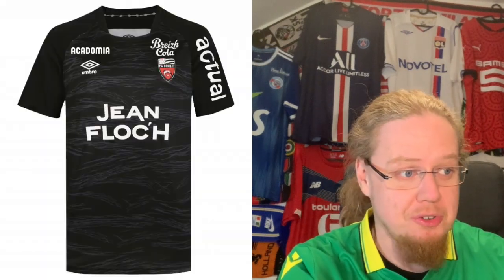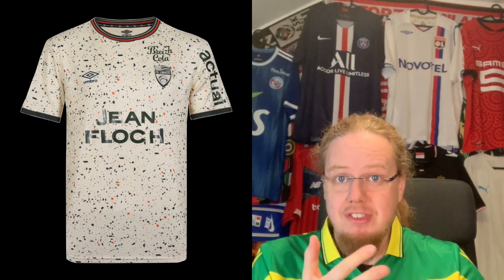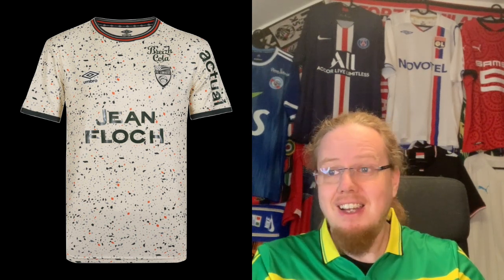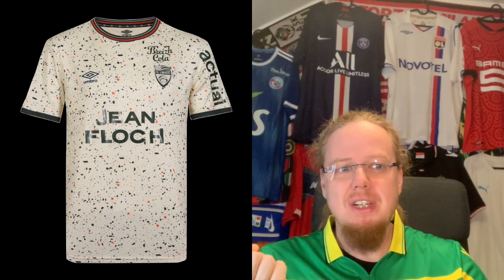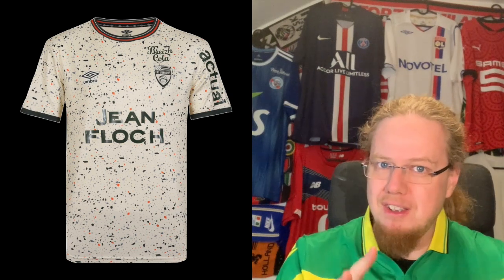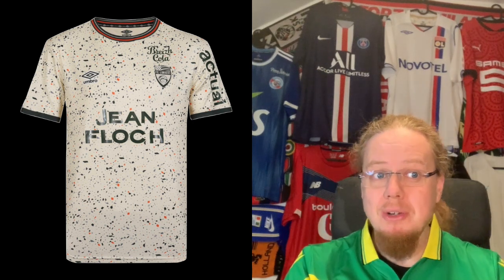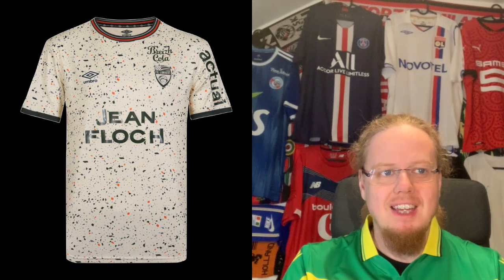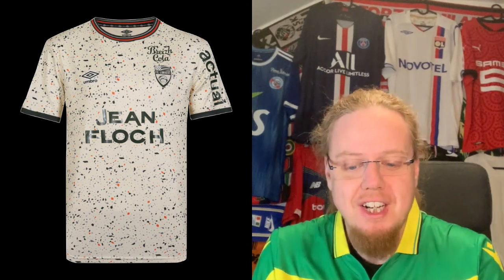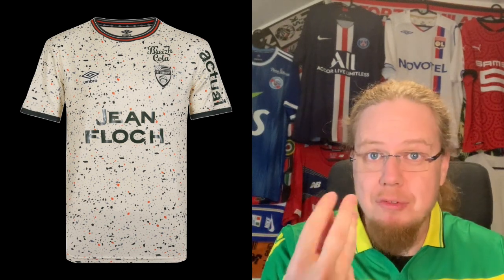The third jersey, which appeared on Classic Football Shirts' jerseys of the year list, is a cream tone with black and orange speckles referencing the sands of the Lorient beach. If you look closely, the speckles have a light greenish tint as well. The decolorized crest is the one thing I don't like, but the concept is really nice. I initially had a worse view of it before learning the beach reference — I'm going eight with it.